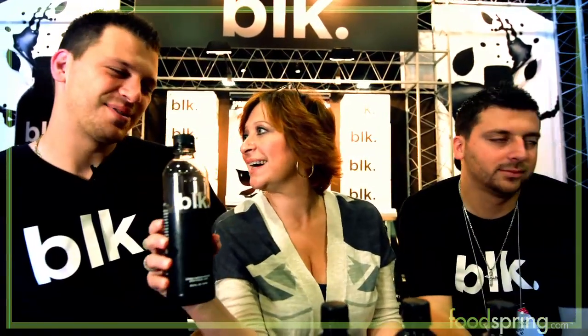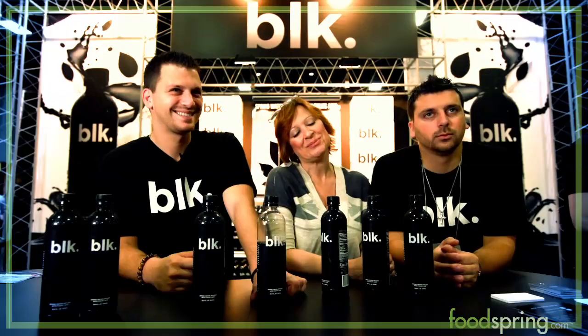It just goes to show you what a little hard work does. So come on over to the black side. We are very excited. Proud mama.